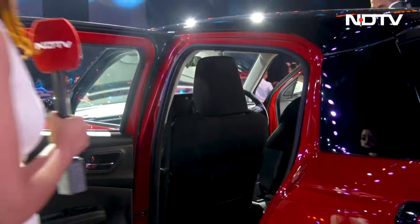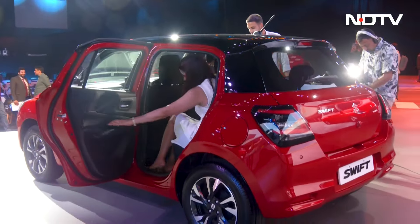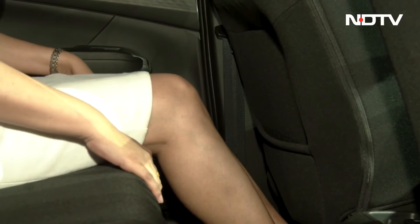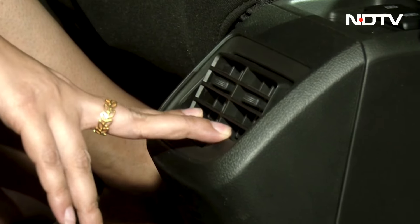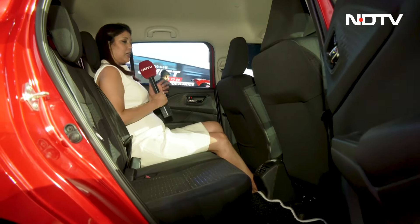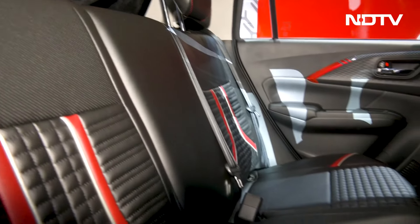The dimensions have changed but the wheelbase hasn't changed. Let's see how much space we get at the second row. There is a good amount of space — you have enough space to stretch your legs and sit comfortably. The seat is a little upright. You get AC vents here. There is a seat pocket on the passenger side, but it is missing on the driver's side. And you are also missing an armrest with cup holders — there is no armrest.